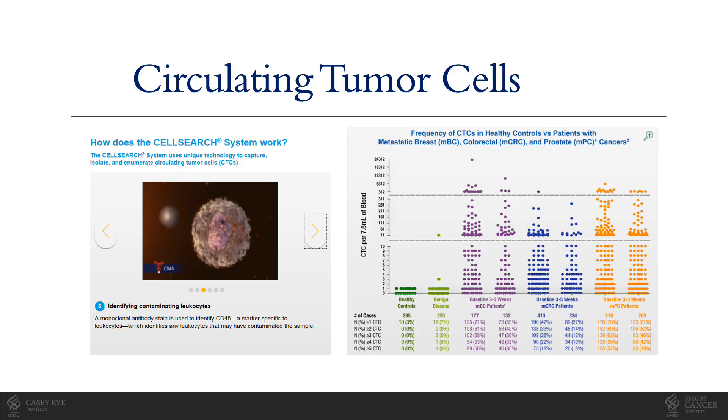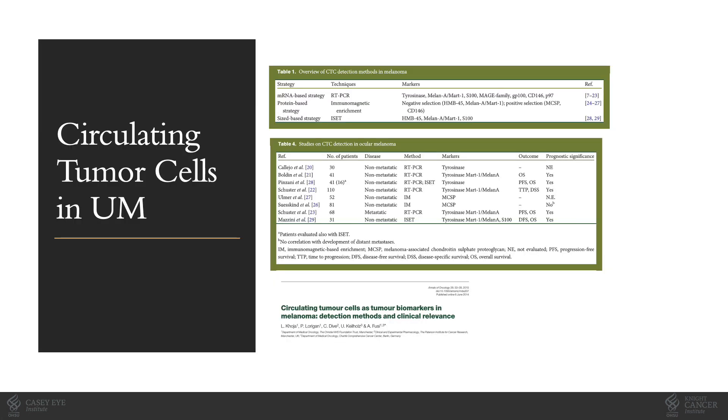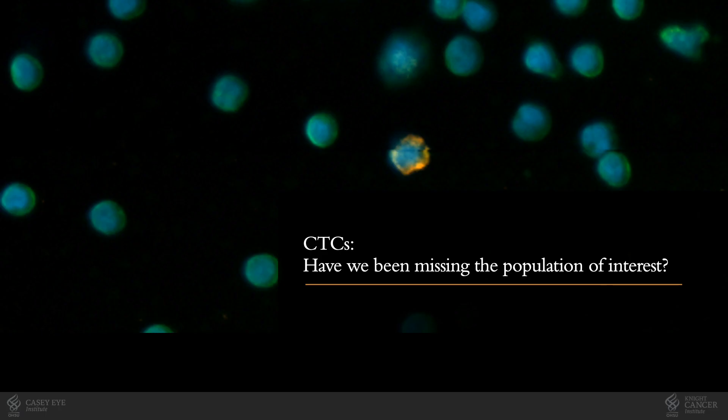There are commercial CTC platforms in use for a variety of cancers, including breast, colorectal, and prostate cancers. However, exploration of traditional CTCs in uveal melanoma has been disappointing. Although there are a number of studies, some of which have suggested prognostic value for CTCs, low cell numbers have limited their utility. But what if we've simply been missing the population of true interest?